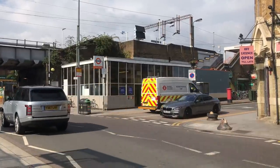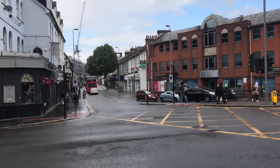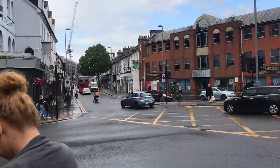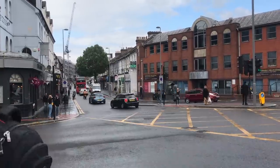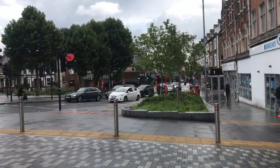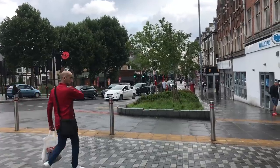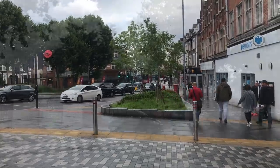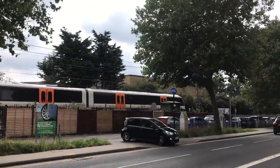Walthamstow was exactly the sort of place that winds up becoming a London suburb — near enough to London to be convenient for travel, far enough to feel a little bit less urban. By the 1860s housing development was really picking up the pace and the Great Eastern Railway were keen to get in on the action with a line passing through here running to Chingford.